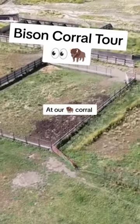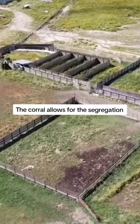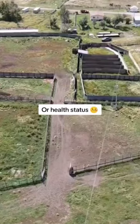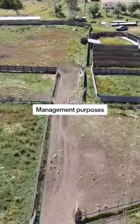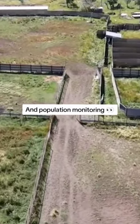Let's take a look at our bison corral here on the ranch. The corral allows for the segregation of bison based on various criteria, such as age, sex, or health status. This sorting process is crucial for a variety of management purposes, including disease control, breeding selection, and population monitoring.